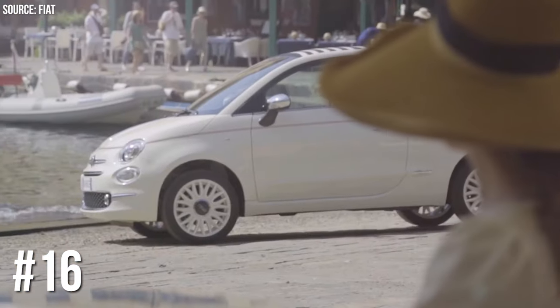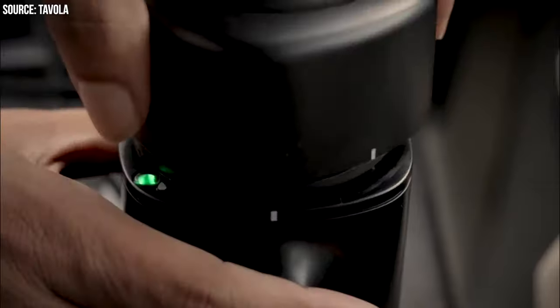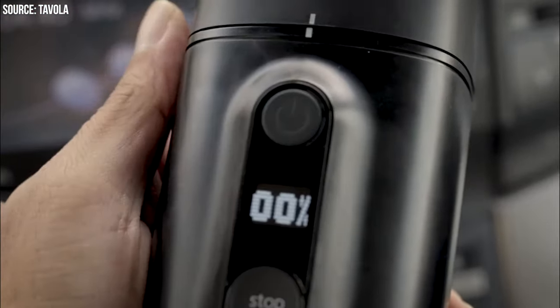Number 16: Fiat 500L's Espresso Machine. Craving coffee on the go? Fiat 500L has you covered with its very own espresso machine. Just make sure you're parked before brewing that Italian espresso.